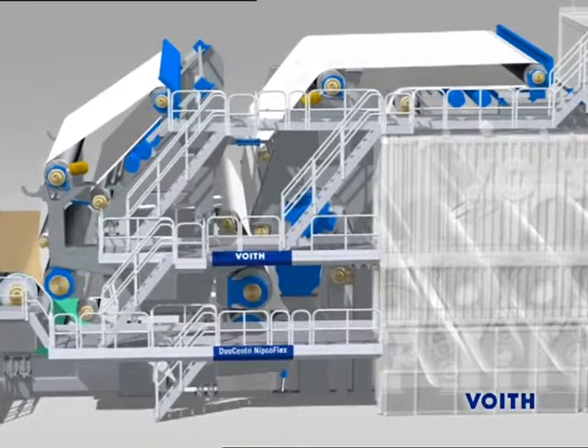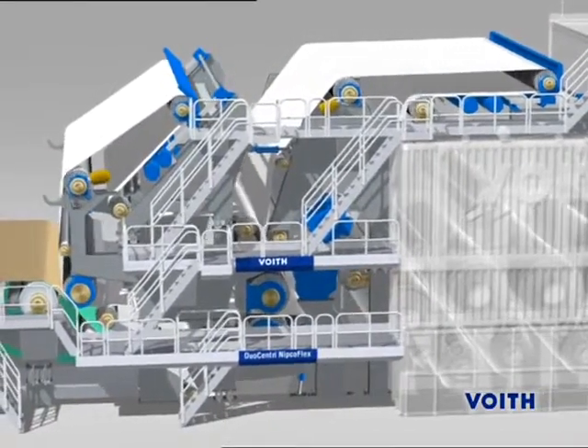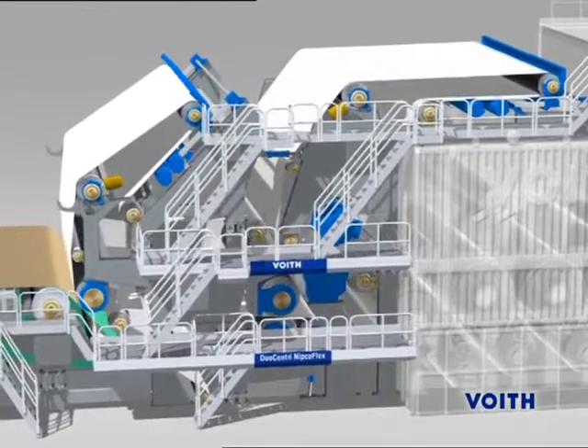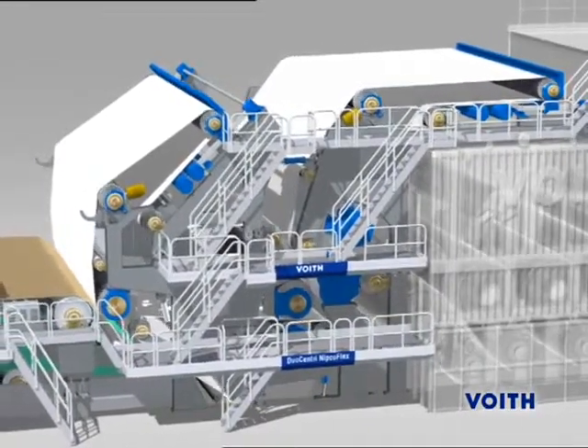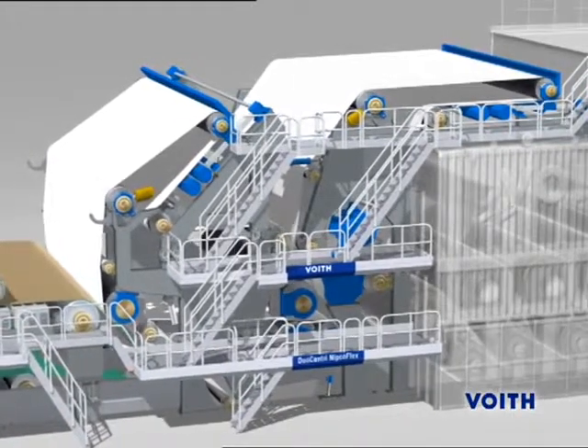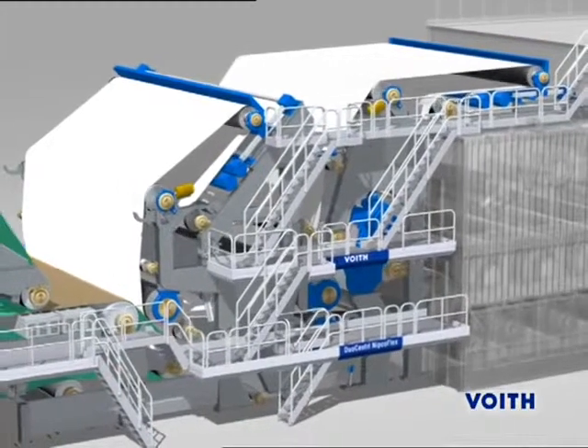In the press section area, NipcoFlex is a synonym for specially high densification of the fiber structure at high dry contents to ensure high runnability and to optimally meet the diverse quality standards demanded of packaging papers such as compression strength values.